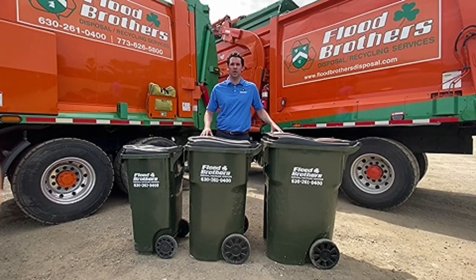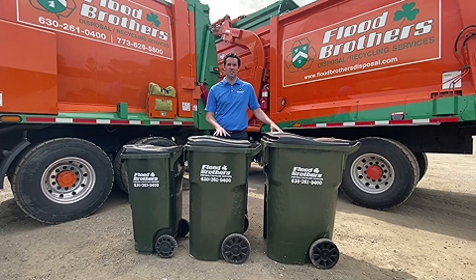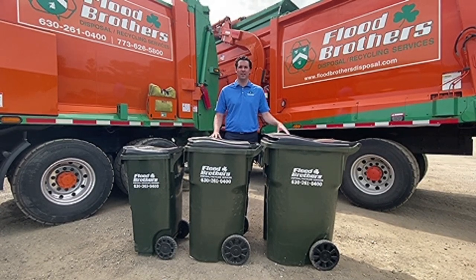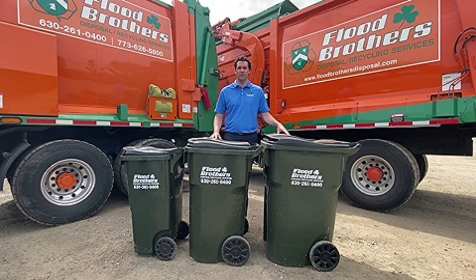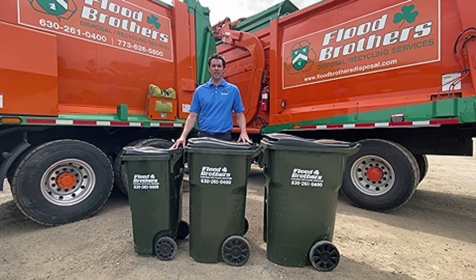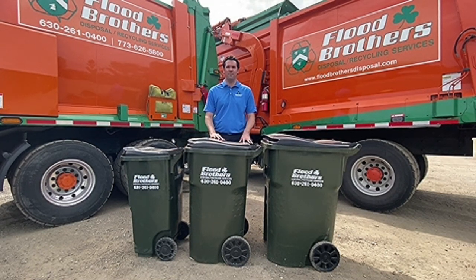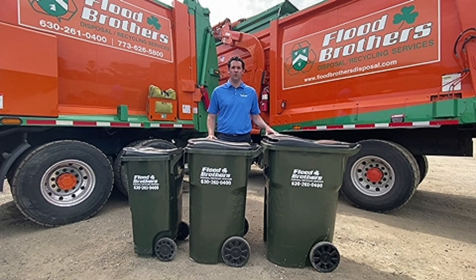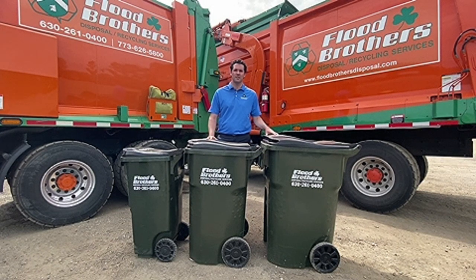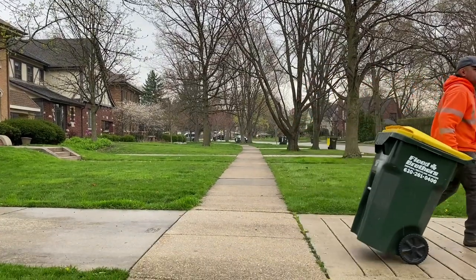New to this contract, residents that choose the two-wheeled cart program have the option between a 35-gallon, 65-gallon, and 95-gallon two-wheeled trash cart. To give you an idea on volume, a 35-gallon can hold an estimated three bags, a 65-gallon can hold an estimated five bags, and a 95-gallon can hold an estimated seven bags.